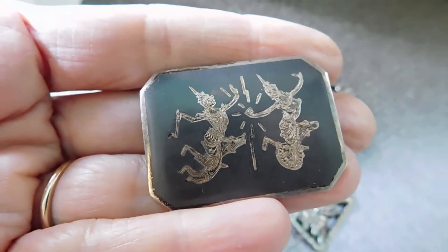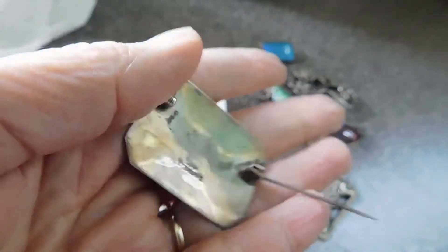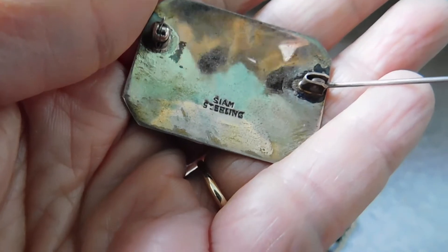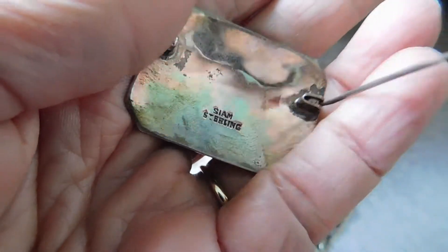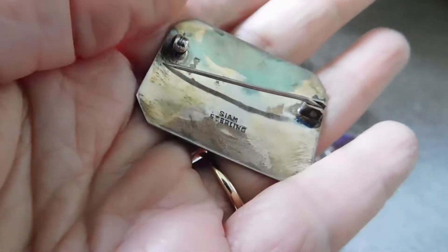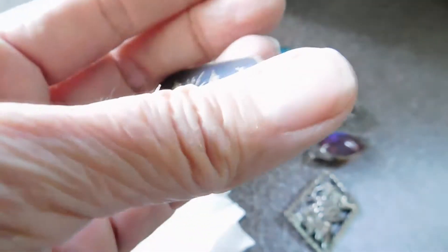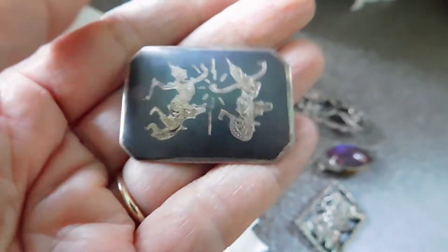It's kind of a run-of-the-mill Siam Silver. These seem to be really popular, though. It's got an old mark, so that's good. It's marked Siam — that means it's going to be 1950s or earlier. There's a specific date range where the country was called Siam. That's in pretty good shape.